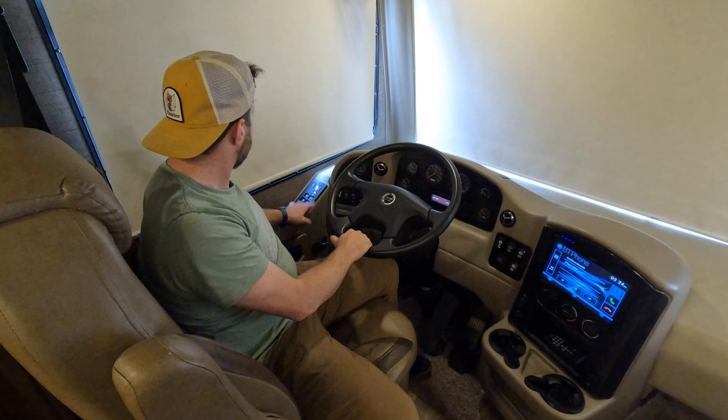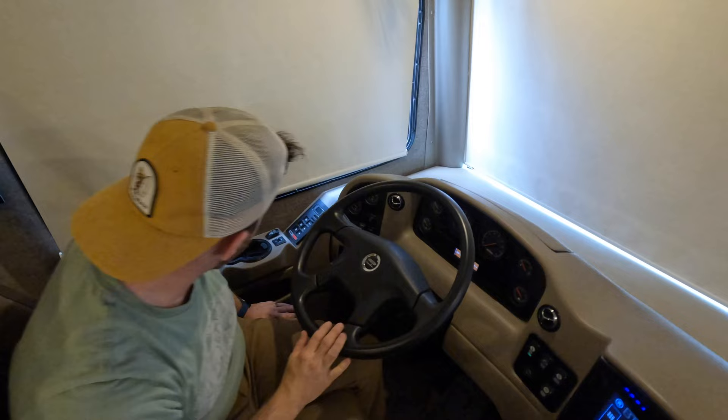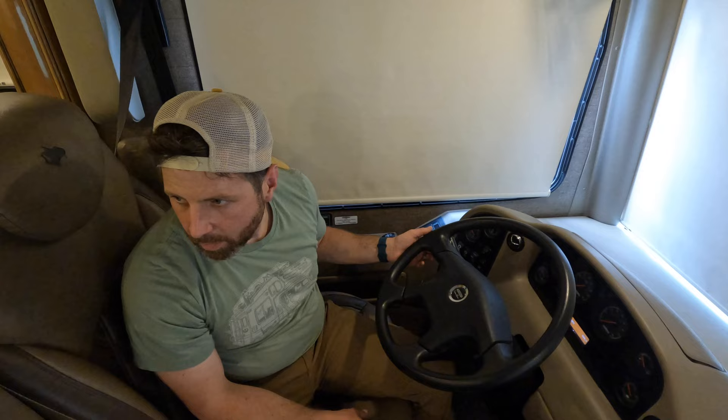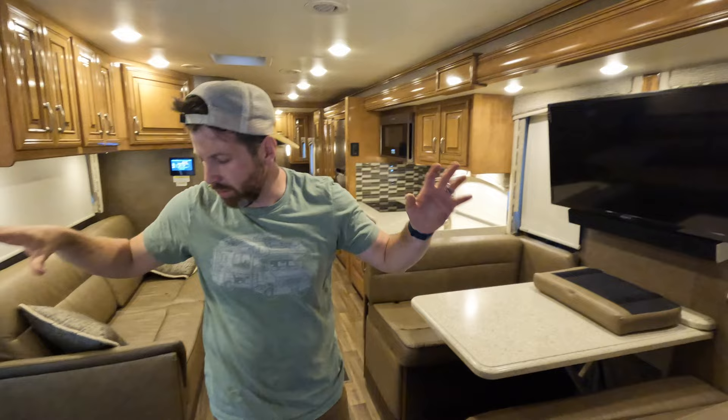You got your transmission control — gear selector — over here. You also got your auto levelers. It does have air suspension, so you can either lower it or put it on auto. Most guys just keep it on auto. When you're leveled and you release the air suspension, it'll actually bring the coach lower.